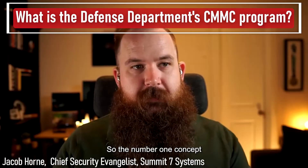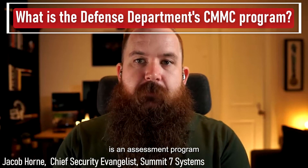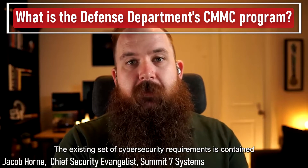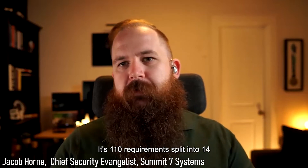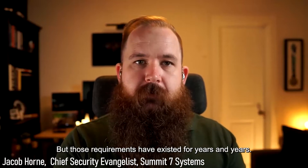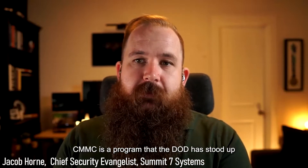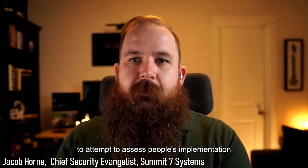The number one concept people should walk away with is that CMMC is an assessment program for an existing set of cybersecurity requirements. That existing set of requirements is contained in NIST Special Publication 800-171 — 110 requirements split into 14 families and categories. Those requirements have existed for years and years. CMMC is a program that the DoD stood up to assess people's implementation of those requirements.